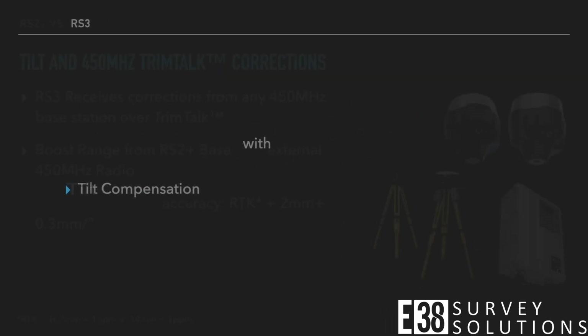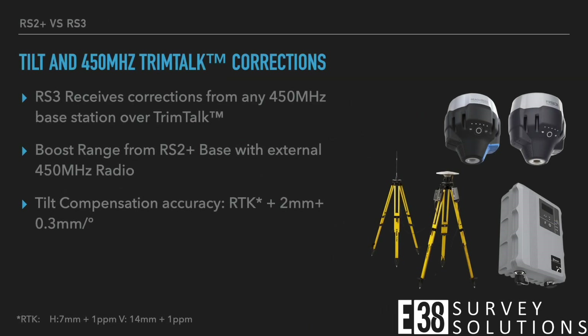The RS3 has industry-leading tilt accuracy thanks to the IMU Emlid built from the ground up. There is no calibration needed — once the unit has warmed up, Emlid Flow will notify you when the tilt compensation is ready.